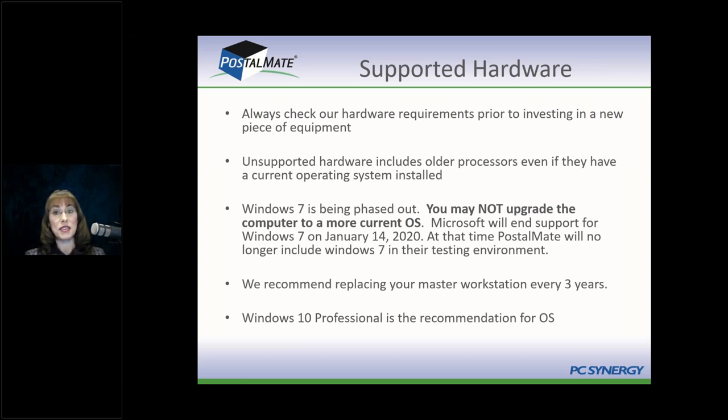If you're a brand new store with new stations, that obviously doesn't apply. But if you purchased an existing store with older workstations, you'll want to address that. We usually recommend getting a brand new master workstation, then your current master becomes an auxiliary — about 90% of our stores run a network setup with more than one station running PostalMate. Your auxiliary stations should also ideally run Windows 10. You'll need to decide: buy all new computers, or upgrade from Windows 7 to Windows 10? Upgrading isn't usually recommended because older processors and RAM often can't adequately support Windows 10 plus PostalMate plus future updates.